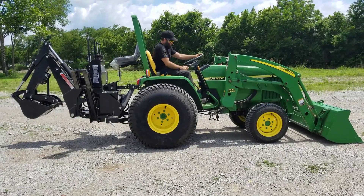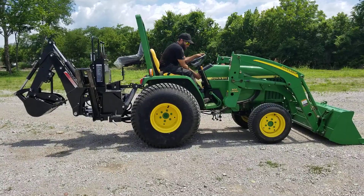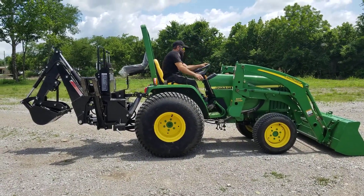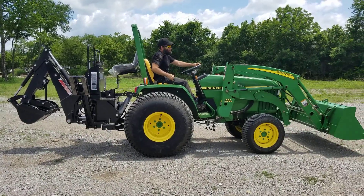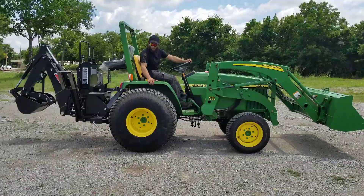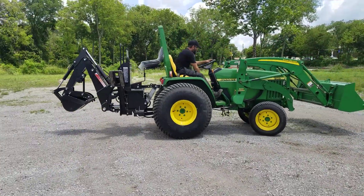Here we've got a John Deere 790 tractor with the backhoe attachment on it. Show you the weight distribution — the 790 can handle it. Show it moving around a little bit.